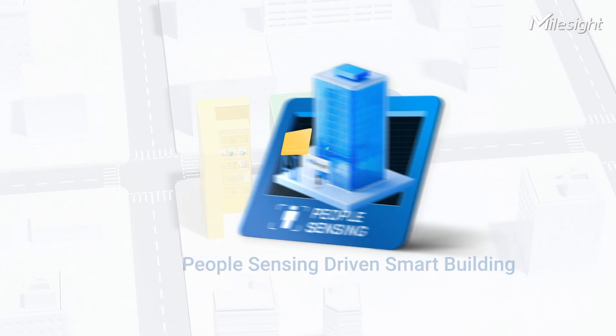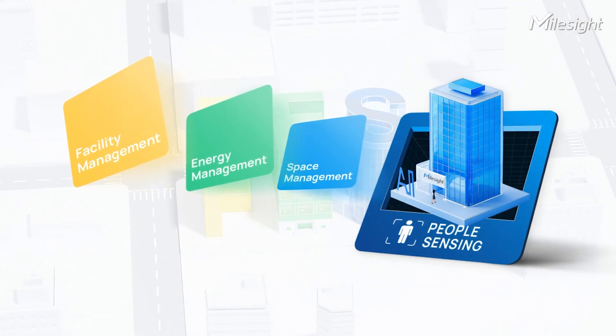Let's create smart buildings together! Watch our people-sensing-driven smart building series to start your transformation.